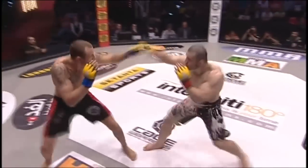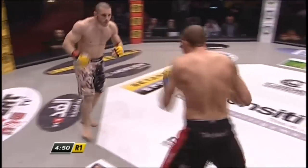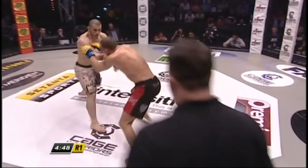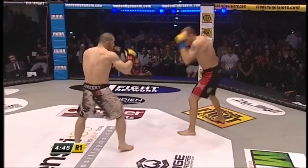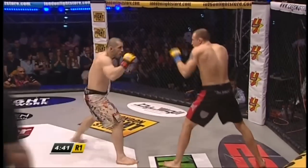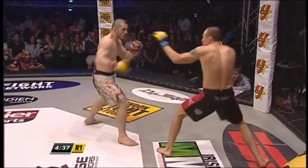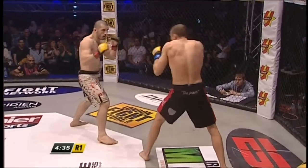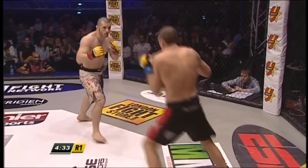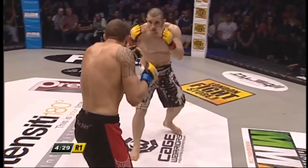Huge body kick from Ion Pascu to open things up. There is a reach advantage for Hermanson, but I don't think he's going to want to stand inside the pocket too long. He's not going to want to come in with his head down like that against Ion Pascu. Pascu with a high head kick. Odds very similar for both of these men — Pascu a very slight favourite at minus 115, Hermanson minus 125.